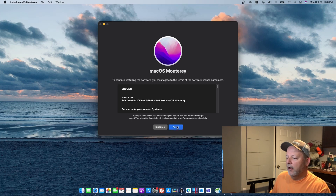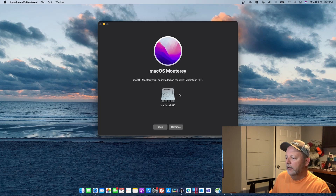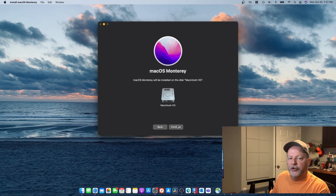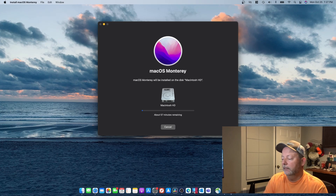We're gonna agree to all the legal EULA stuff. Yes, we've read it. I'm gonna install it on my Macintosh HD — my hard drive. Put in my super secret password. Okay, it says 58 minutes remaining — holy cow. I'm sure it won't be that long though. This thing has a really fast drive in it, but I'll zip you on through here so you don't have to listen to me talk.